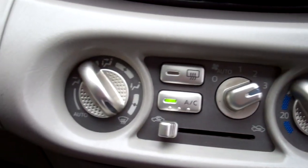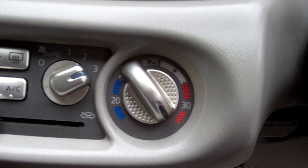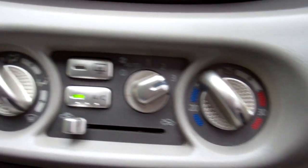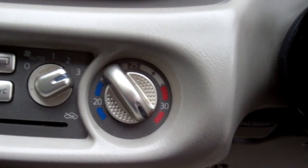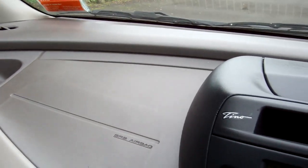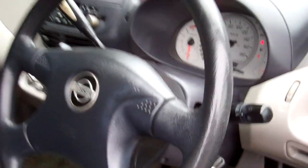Down here we've got air conditioning controls. Now the fan is not working at this stage — I'm going to get our auto electrician to look at it, but at this stage it's not working, so please be aware of that. Over there we have a passenger's airbag and a driver's airbag, so loaded with safety.